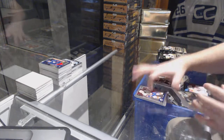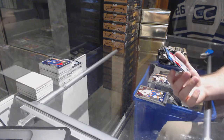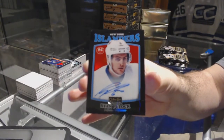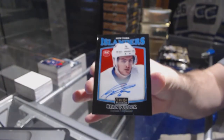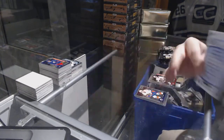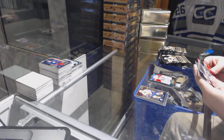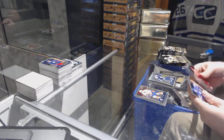And a retro black auto for the Islanders, Ryan Pulock. Rainbow of Jenner for the Jackets. Nylander marquee rookie for the Maple Leafs.